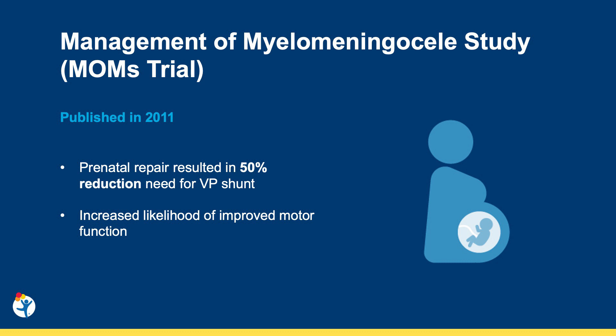Over the past decade, minor advancements have been made to improve outcomes associated with prenatal repair, as well as decreased maternal risk associated with this procedure.